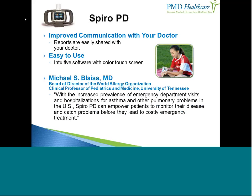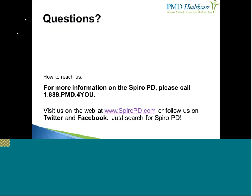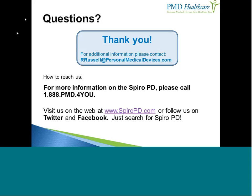I'll leave you with a quote from Dr. Michael Blaiss, board director of the World Allergy Organization and clinical professor of pediatrics and medicine at the University of Tennessee: 'With the increased prevalence of emergency department visits and hospitalizations for asthma and other pulmonary problems in the United States, SpiroPD can empower patients to monitor their disease and catch problems before they lead to costly emergency treatment.' Thank you for attending. For questions, please use the Q&A box, call 1-888-PMD-4YOU, or visit www.spiropd.com.